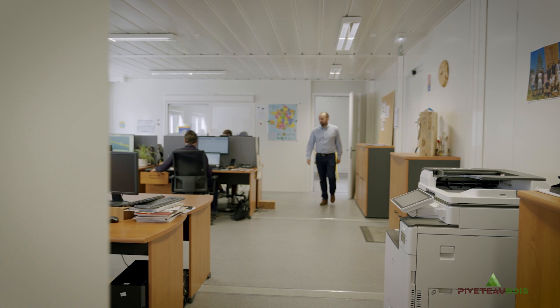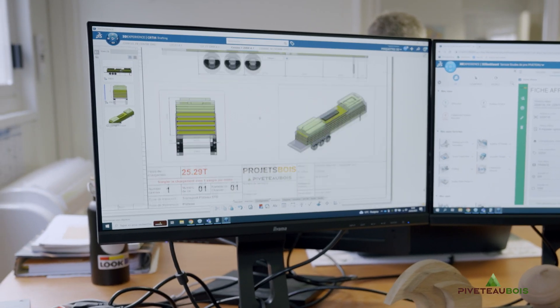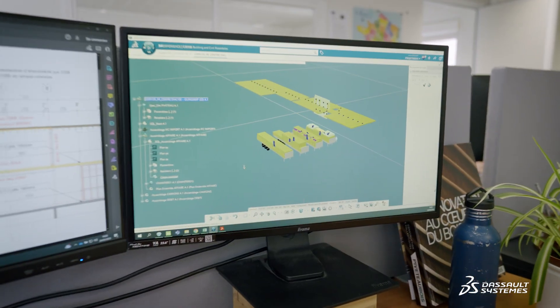The major evolution we gain with Dassault Systèmes solutions is the automation of all these steps. Before, with our previous tools, technicians and engineers in the pricing department used to spend 70% of their time making plans — either parts plans or loading plans. And if a client asked for a change, we had to restart from scratch. Dassault Systèmes solutions helped us gain 50-60% in productivity on these steps.